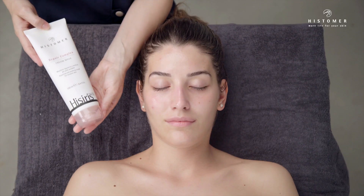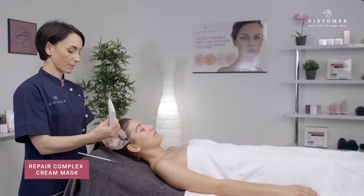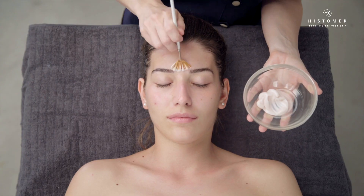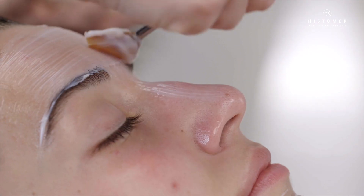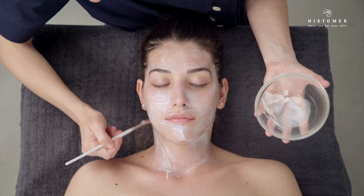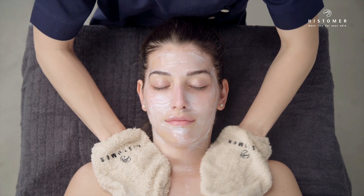Continue with the mask phase by gently applying a thin layer of Hesiris Repair Complex cream mask on face, neck, and neckline. Leave on for about 15 minutes and then remove with a wet sponge.